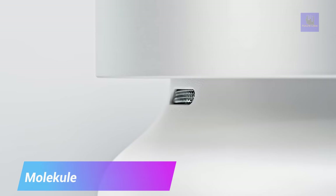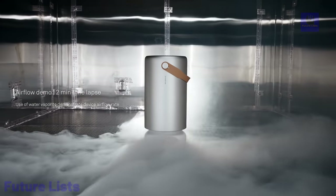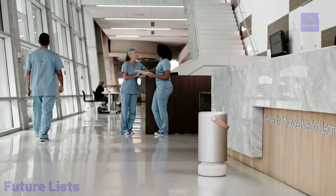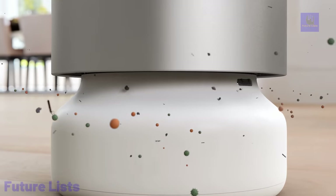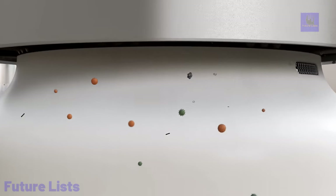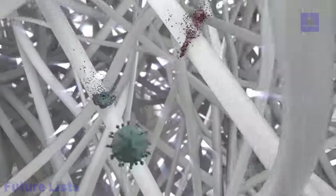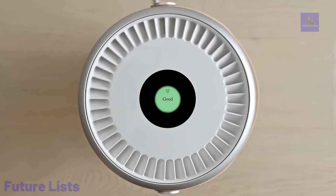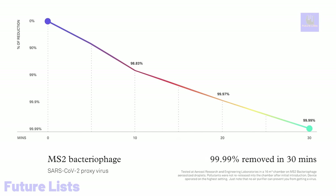Get fresh, pure air with Molecule Air Pro. This revolutionary photo-electrochemical oxidation technology is proven to break down and eliminate a wide range of viruses, bacteria, mold, and volatile organic compounds. The minimalist design fits into any home decor while providing high-performance air purification. Real-time air quality monitoring with a built-in LED display keeps you informed. It automatically adjusts fan speed based on detected pollutants, and features a user-friendly touch display for easy control and customization.